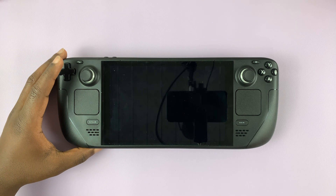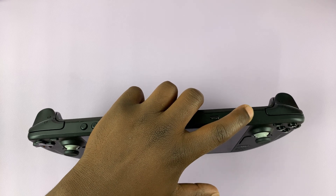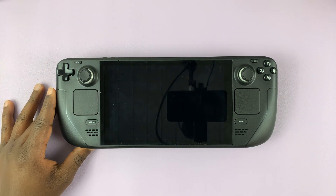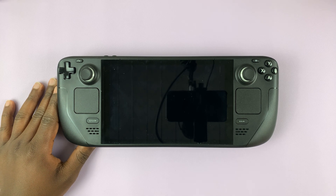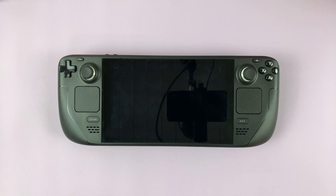If your Steam Deck refuses to turn on no matter what you do and how many times you press that power button, then there might be a deeper issue. I'll give you two possible solutions to the two possible problems you might be having with your Steam Deck. One is low battery levels.